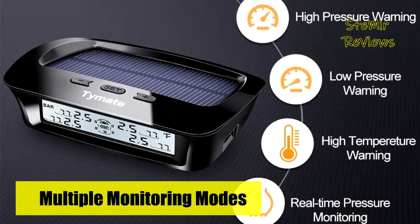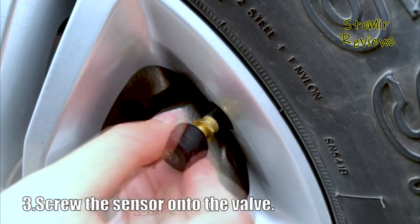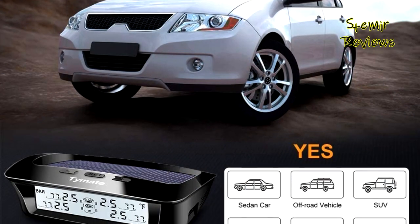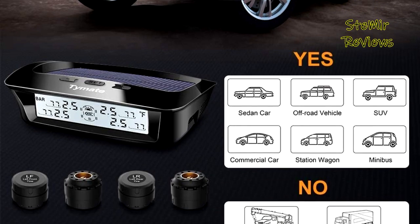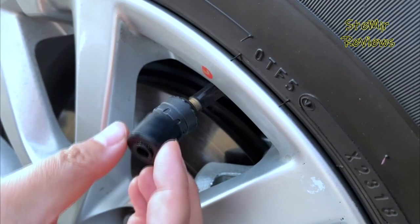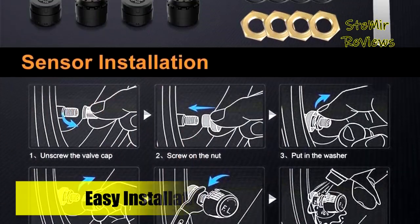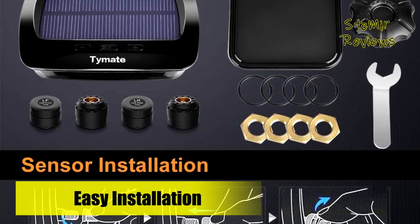The Time 8 M12-3 Black features auto-adjustable backlight that clearly displays data in low-light or strong-light environments. Real-time monitoring and real-time display are the best helpers for driving. It enters sleep energy-saving mode after the vehicle stops running for 10 minutes and will automatically wake up when the car is turned on, prolonging product life while saving energy. The M12-3 Black is equipped with four advanced external sensors with low power consumption and a long working life.